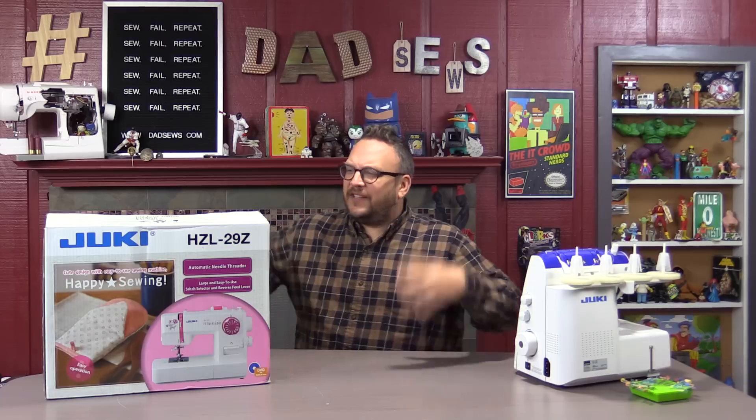Hey everyone, Christian Lee here from DadSews.com, and today I am announcing the winner of this free Juki machine from our friends at Fabricot.com.